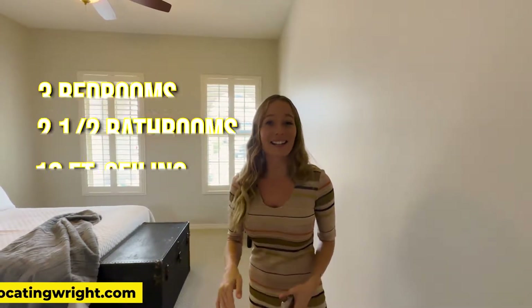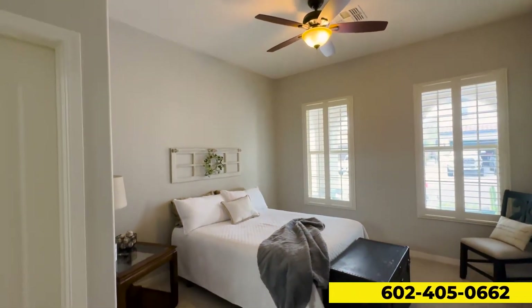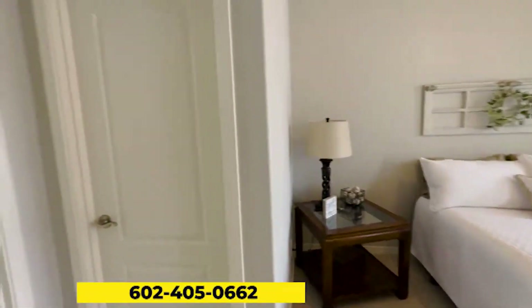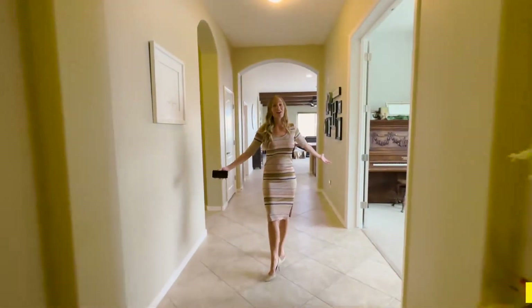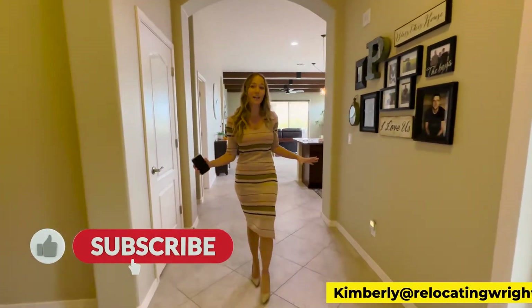This home is three-bed, two-and-a-half bath with 10-foot ceilings and it's just beautiful on the inside. There's a ton of natural lighting within the home and it just feels so open and so spacious.